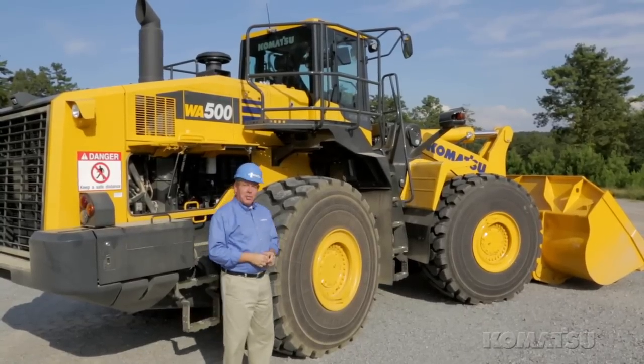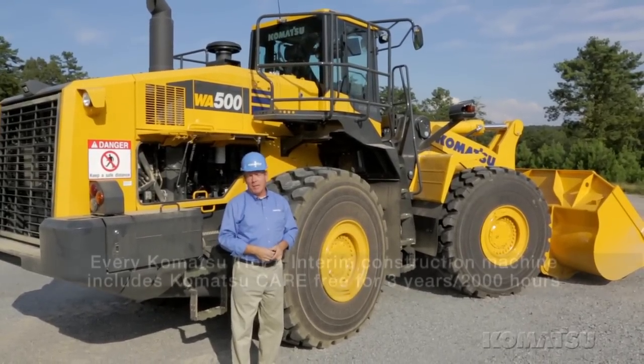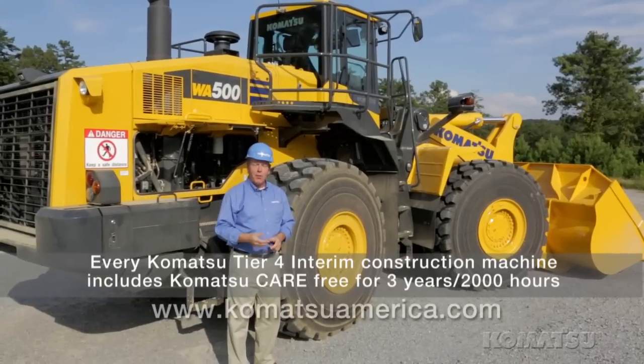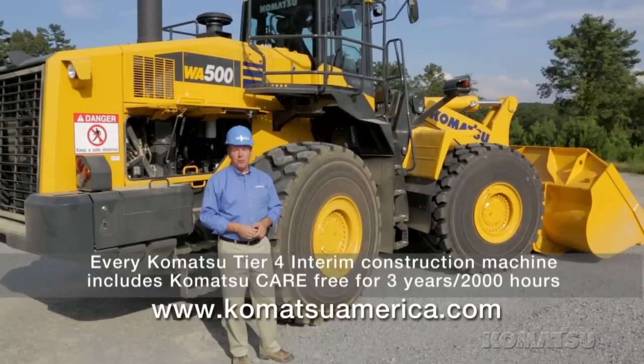The WA500-7 is faster and more fuel efficient, more comfortable, more productive and easier to service. If you'd like more information, be sure to take a look at our website or contact your local Komatsu distributor.